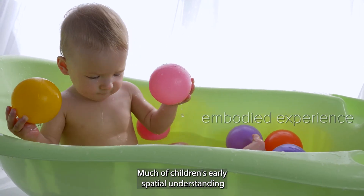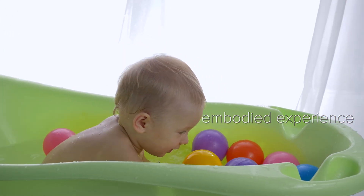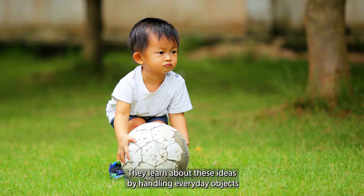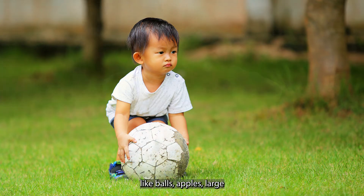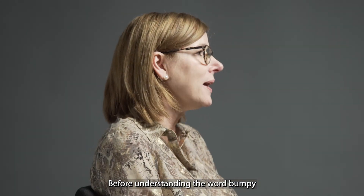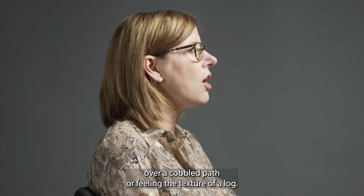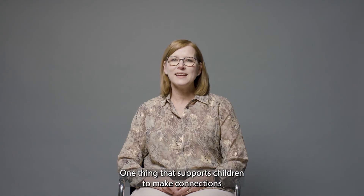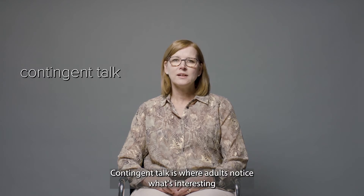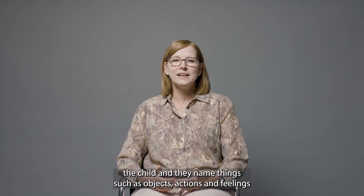Much of children's early spatial understanding comes from doing, what we call embodied experience. Before they understand the word 'circle' or 'round' or 'curve', they learn about these ideas by handling everyday objects like balls, apples, large pebbles, tubes and tins. Before understanding the word 'bumpy', they might experience being joggled in a pushchair over a cobbled path or feeling the texture of a log. One thing that supports children to make connections between their different experiences is contingent talk — where adults notice what's interesting the child and name things such as objects, actions and feelings in the moment.